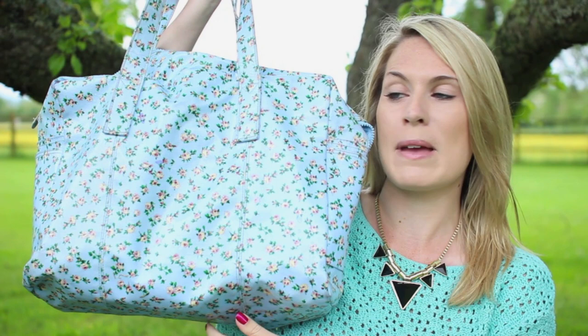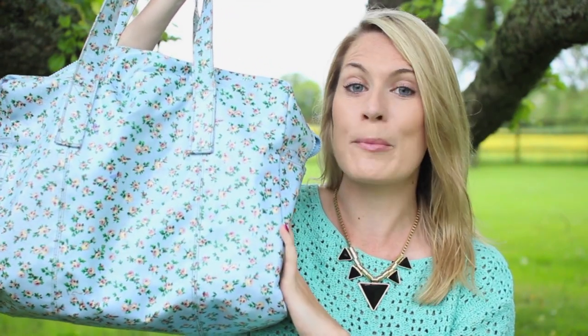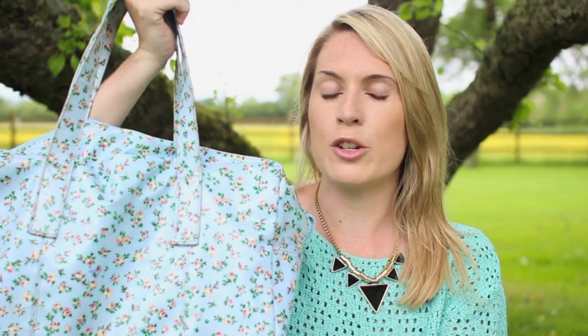And then my beach bag — this is the one I usually take on a proper beach holiday. I actually have it in pink as well, and it's from Primark. It's so cute — it reminds me of the Cath Kidston design with all the flowers. It's waterproof, which is great because your bag really takes a beating on the beach. You need something big enough to fit everything in including your towel, and something durable.